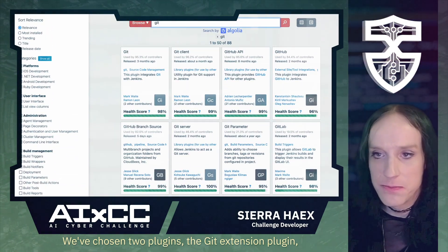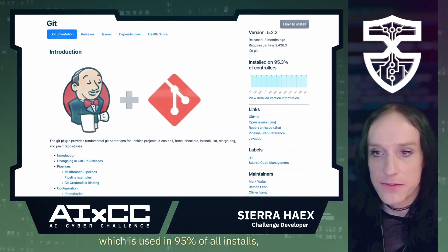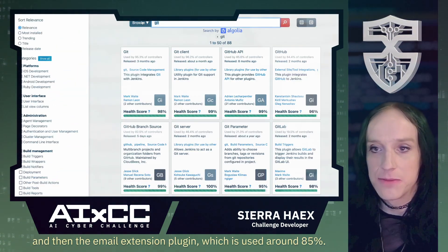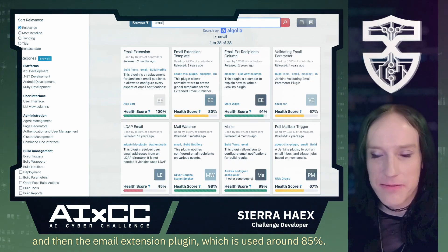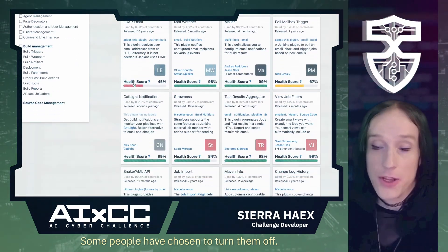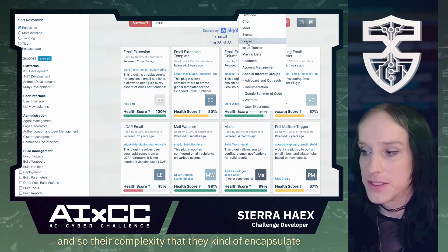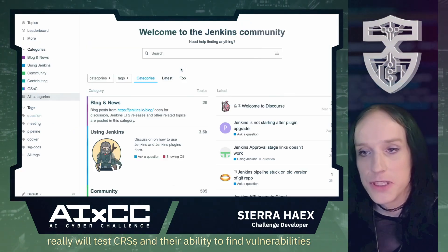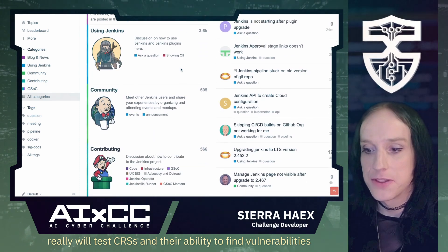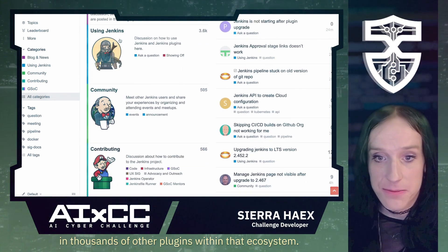We've chosen two plugins: the Git extension plugin, which is used in 95% of all installs, and the email extension plugin, which is used around 85%. Both of these come enabled by default. They're some of the most popular plugins in use on GitHub, and their complexity will really test CRSs and their ability to find vulnerabilities in thousands of other plugins within that ecosystem.